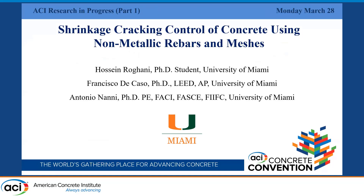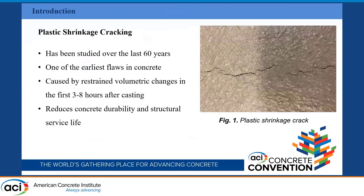I'm Hossein Roghani, a PhD student at the University of Miami. I'm going to talk about an early age defect of concrete and a solution to control this defect. In this presentation, I will cover the plastic shrinkage of concrete and using a non-metallic reinforcement, which is fiber reinforced polymers, to control this type of crack.